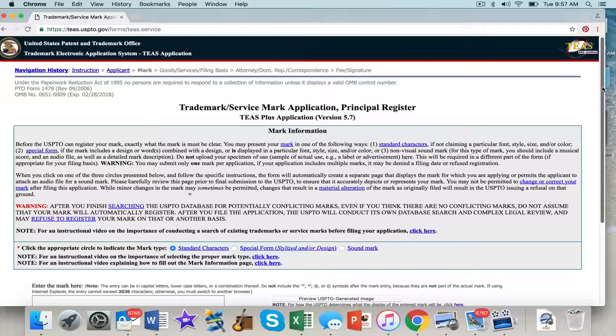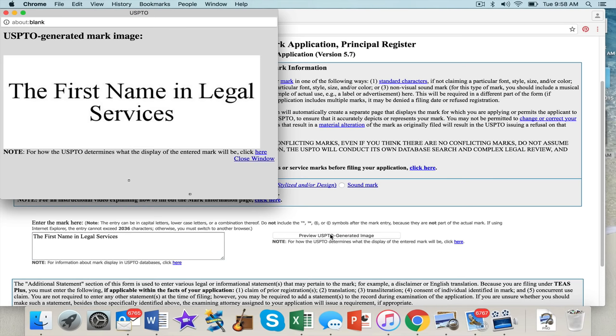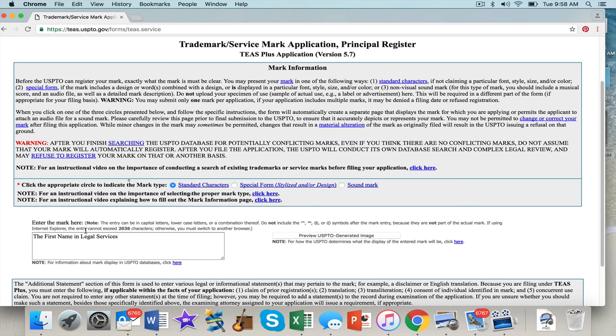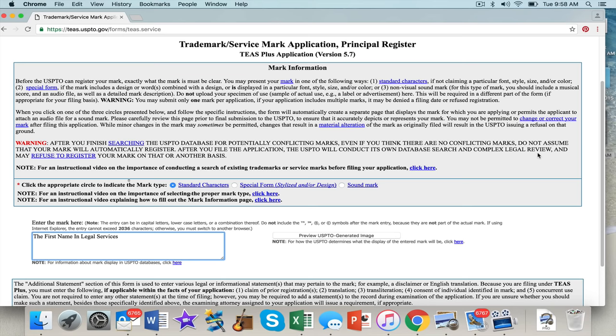Now they're asking what kind of mark you're applying for. If you're doing a logo, you can click 'special form.' You can also get trademarks for sounds — a lot of people don't know that. Like the Intel sound, 'do do do' — any sound mark that distinguishes your goods and services. For me this is just a standard character mark, and I'm going to put 'The First Name In Legal Services.' You can preview it here. That's what I want — that's going to be my service mark, and you get the ® with the circle on it.